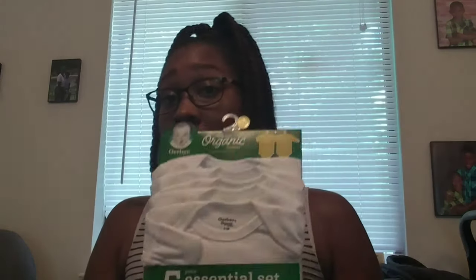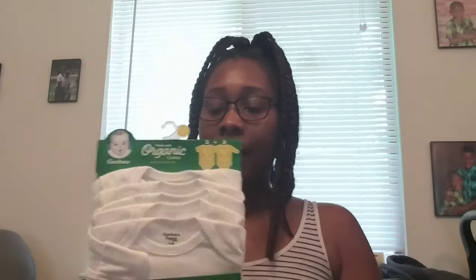Got some organic long sleeve onesies. They have the mitten cuffs on them to cover the baby's hands, because you know they scratch their faces a lot since they don't have much control when they first come out. These are zero to three months and it came with five of them, which is great. Gerber organic — all of that I love.